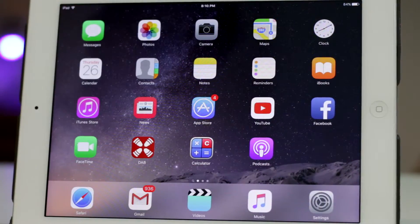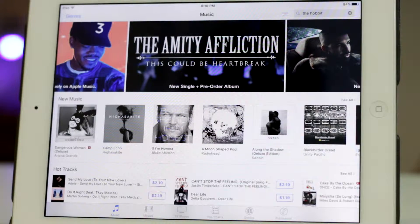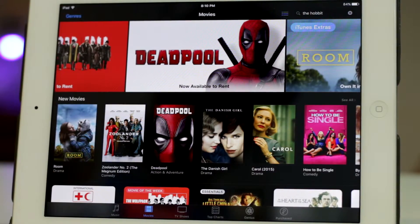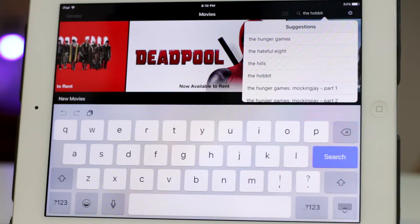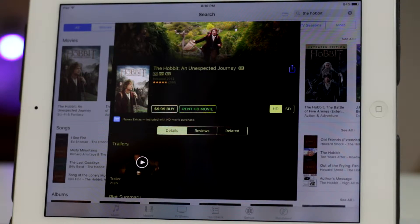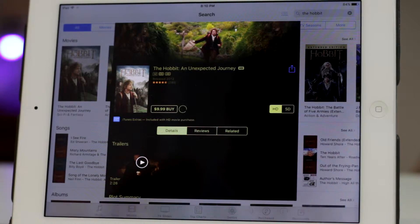So the way this trick works is we're gonna hop over to iTunes and attempt to rent a movie, preferably a long one such as the Lord of the Rings, or in this case I'm going with the Hobbit. You don't need to pay anything at this point. By hitting that rent button, your iOS device is going to attempt to make space by removing any unnecessary junk files. Because this is such a big movie, we actually want iOS to give us an error message saying we don't have enough space to download the movie.